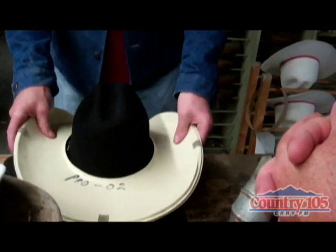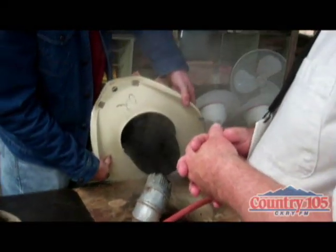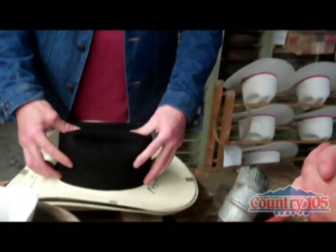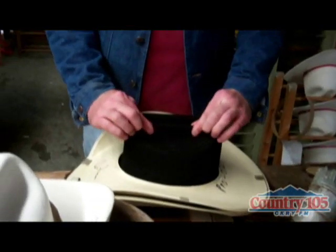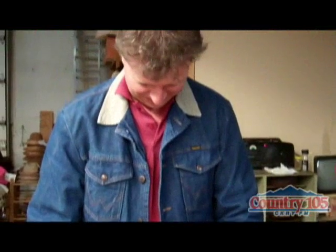Just to get the basic shape — got a custom mold, almost. Now, what makes a good hat shaper? Practice. How many have you shaped? Couldn't tell you. A lot.